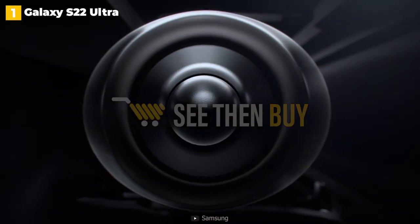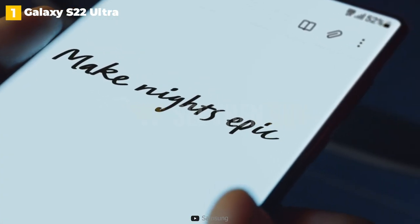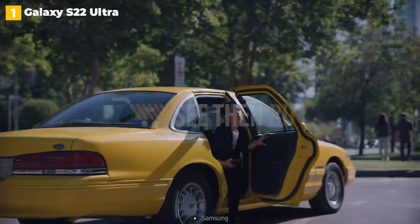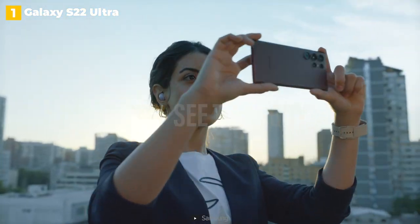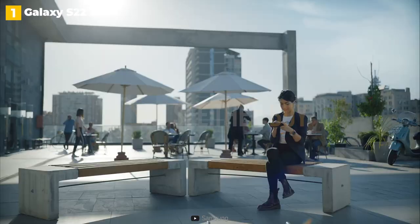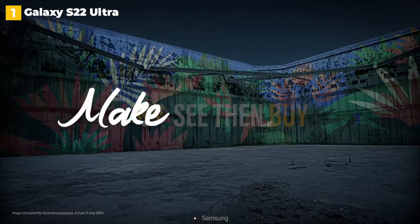The S22 Ultra also has the same 108-megapixel main sensor as last year's phone, a 12-megapixel ultra-wide camera, and two 10-megapixel zoom lenses. The high price and large size are probably too much for most people, and the battery life could be better. However, the S22 Ultra will not disappoint those who enjoy large screens and require a superior zoom camera, as well as the S Pen for taking notes.